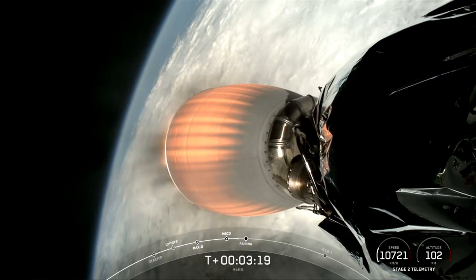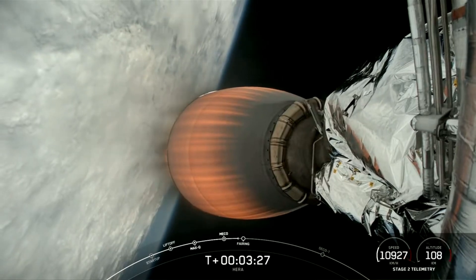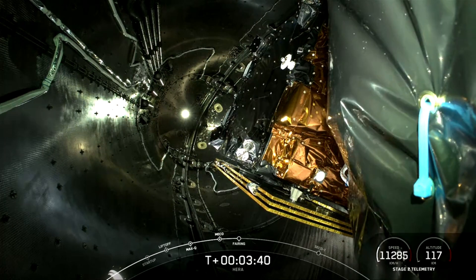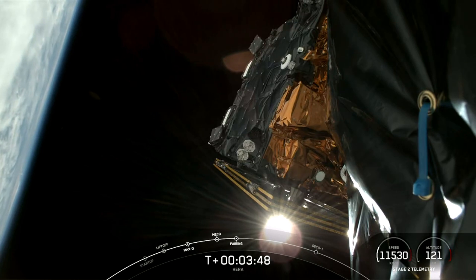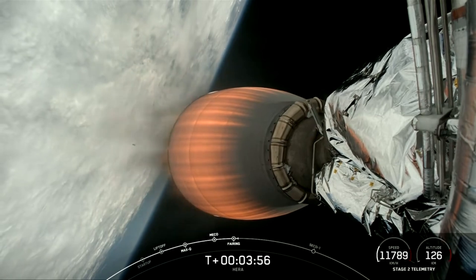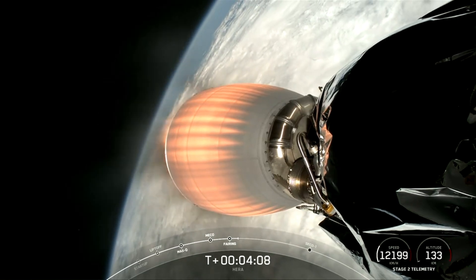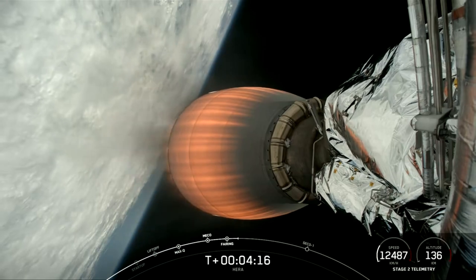As we continue climbing out of Earth's atmosphere, we're waiting for the right time to open up and deploy the fairing — that should be coming up in about 10 seconds. There's a camera view as we switch — you can see Hera inside the two halves of the fairing. Fairing separation — successful payload fairing separation. One half has flown 12, now 13 missions, and the other had previously flown 18. Those fairing halves will come back down to Earth, guided by cold gas thrusters and then parachutes or parafoils, and will be recovered by our recovery vessel.